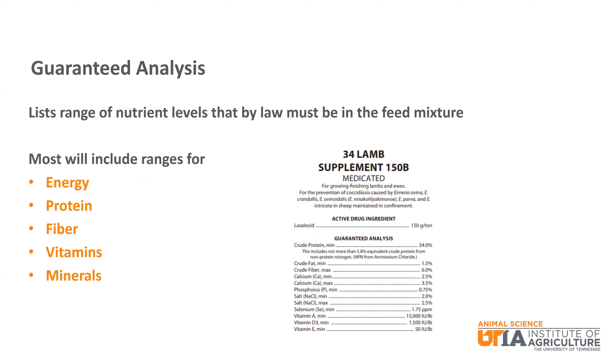The guaranteed analysis is the range of nutrient levels that must be in the feed mixture by law. This could be a minimum, maximum, or a minimum and maximum. Most feeds will include, in some form, nutrient levels for energy, protein, fiber, vitamins, and minerals.